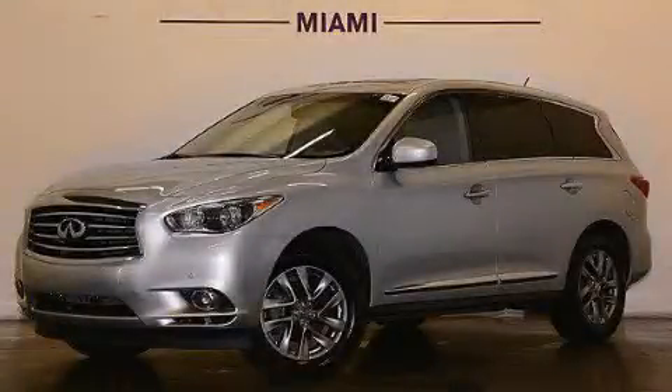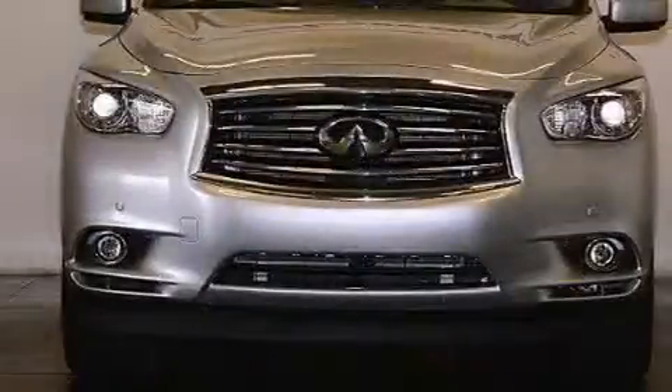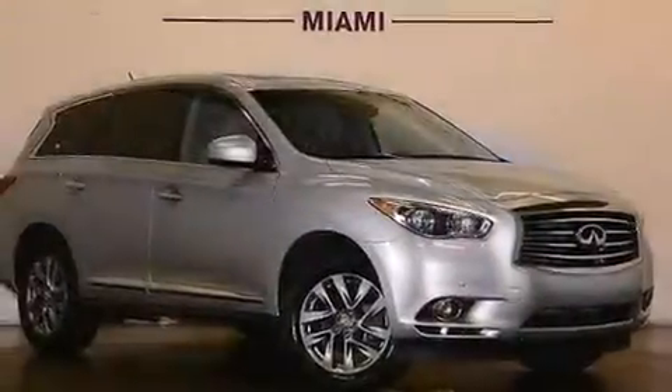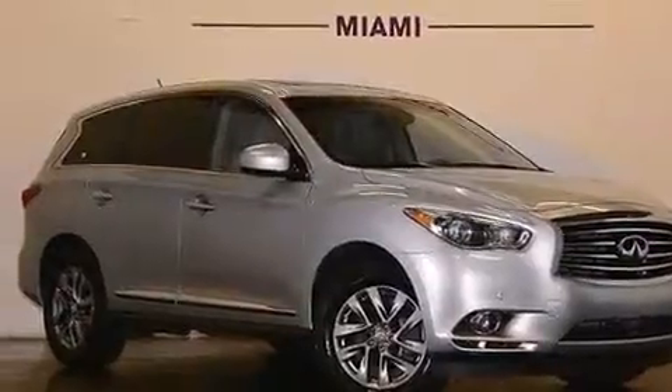This is a 2013 Infiniti JX35. It has a 3.5-liter, six-cylinder engine and automatic transmission. Plus, having just come off lease, this Infiniti is in like-new condition.